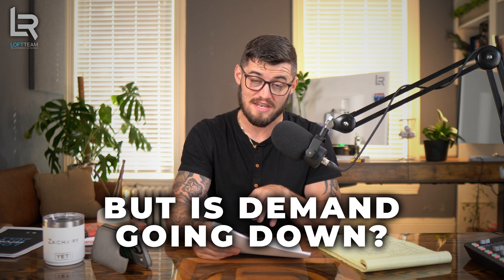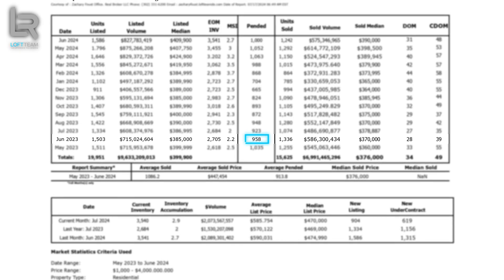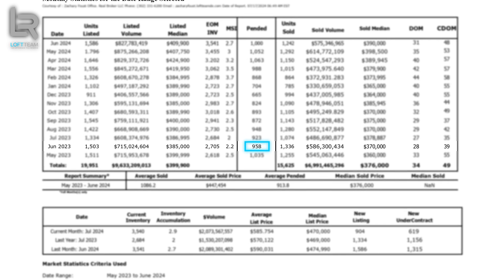But is demand going down? The numbers would actually say no. Last year in June, we had 958 homes go under contract, whereas this year we had 1,000 homes go under contract — both 1,000 in June and 1,000 in May — and presumably 1,000 as well in July. That's more homes going under contract than last year, which would suggest more demand on the surface, but there's more to this story. Statistically, yes, there are more homes going under contract, but does that correlate exactly to more demand? I'd argue there are other variables.